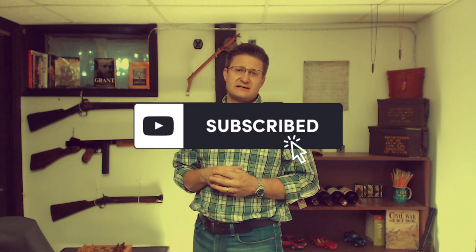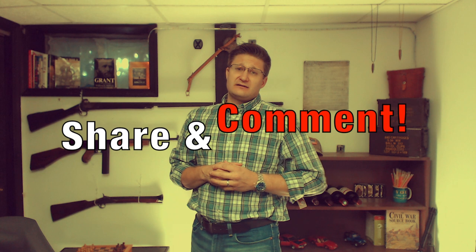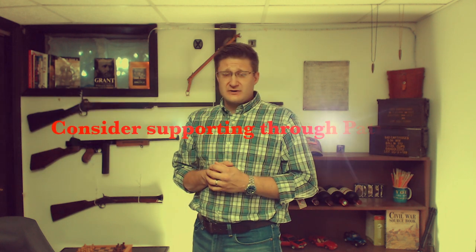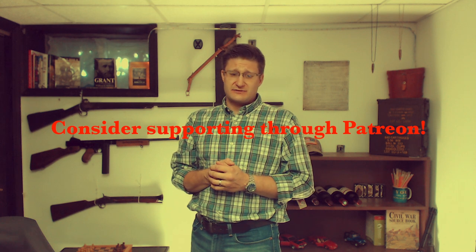If you do like the content, consider subscribing. And if you really do like the content, please consider getting on board with our Patreon account. Every dollar helps out with the channel. So thank you so much. Here's the rest of the video.